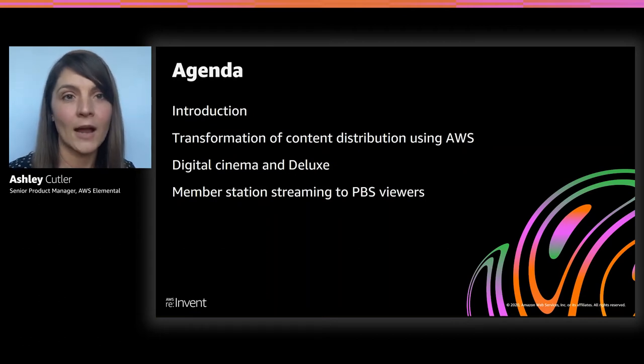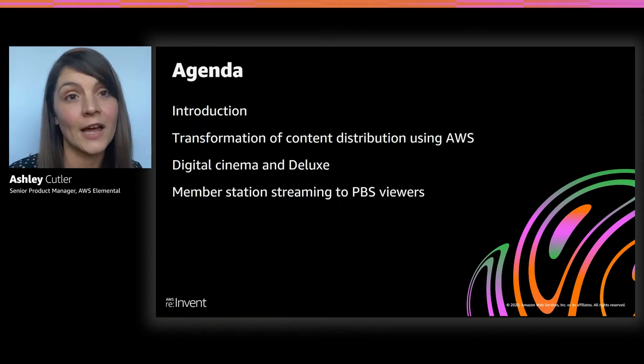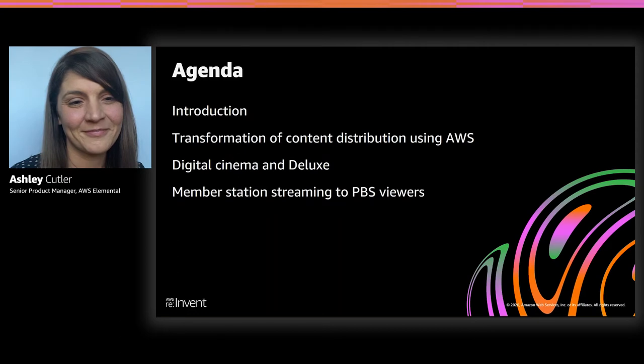We're going to talk about a few different items. First, we'll cover some of the unique challenges around content distribution and how we're making that easier with AWS. We're going to talk about connecting the ground to the cloud seamlessly, in particular for media and entertainment workflows. Then we'll dive into two customer use cases: digital cinema with Deluxe, and PBS using the AWS Elemental Link edge encoder to simplify local live streaming.